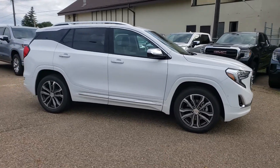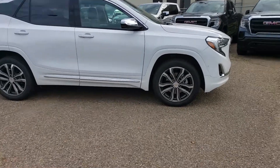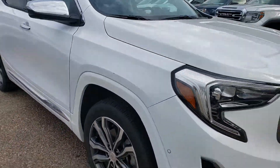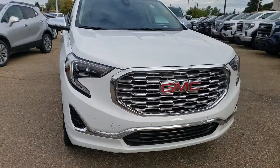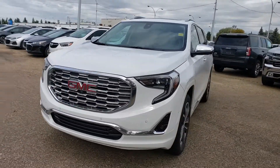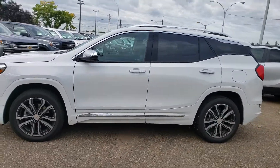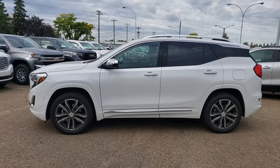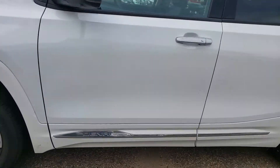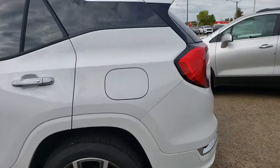It is a Denali after all, so it is absolutely loaded. I love the rims on this one here, and of course you do get that Denali grille up front. Getting a nice side shot from this other side over here — a beautiful SUV. You also have the nice Denali logos all throughout the vehicle, and also on the back here as well.